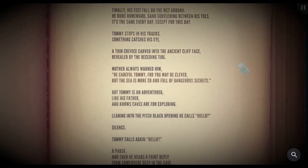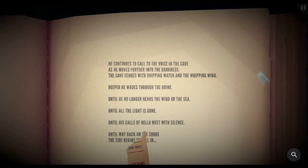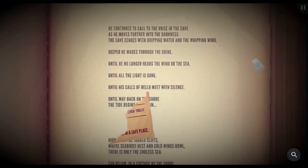It's the same every day — except for this day. Tommy stops in his tracks. Something catches his eye: a thin crevice carved into the ancient cliff face, revealed by the receding tide. Mother always warned him: be careful, Tommy, for you may be clever but the sea is more so and full of dangerous secrets. But Tommy is an adventurer like his father, and knows caves are for exploring. Leaning into the pitch black opening, he calls hello — silence. Tommy calls again — hello. A pause, then he hears a faint reply from somewhere deep in the cave, and so he slips through the narrow opening. He continues to call as he moves further into the darkness, the cave echoing with dripping water and whipping wind. Deeper he wades through the brine — until he no longer hears the wind or the sea, until all the light is gone, until his calls of hello meet with silence. Picking up this piece.